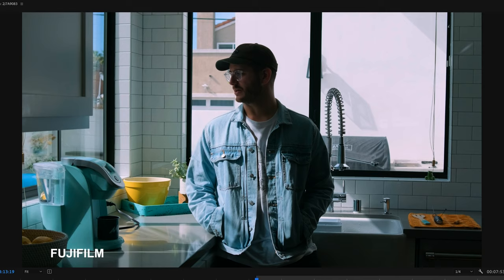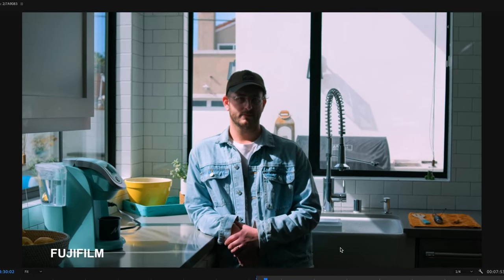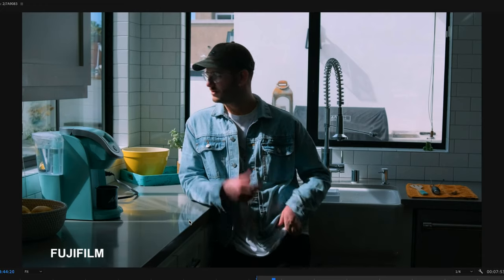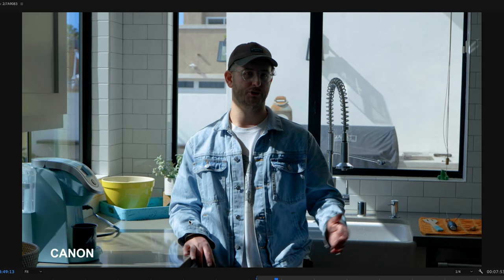Loaded up in Premiere, rendered out - looking at the Fujifilm file first. It's a very heavy dynamic range test: there's still a lot of blue in the sky, everything looks clean in the shadows, and the color looks really nice. Shooting at 800 or 640 ISO on everything - native ISO. It definitely has a beautiful, cinematic Fujifilm look to it.